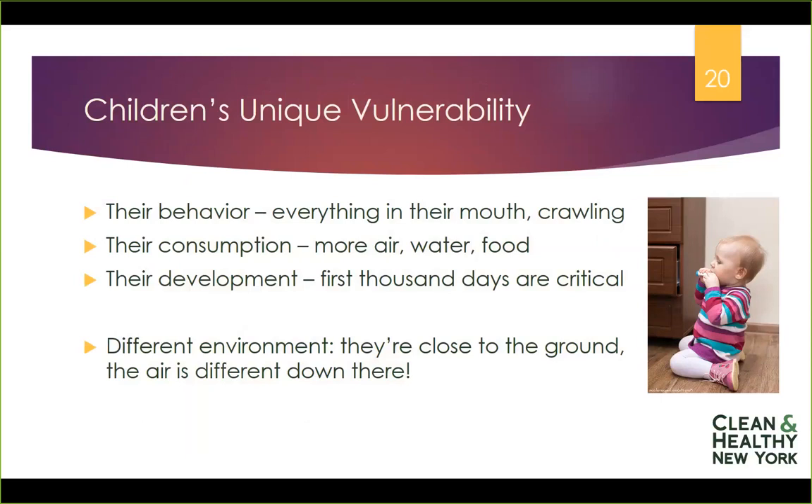And finally, their development. The first thousand days are critical. There are many campaigns focused on appropriate developmental encouragement through curriculum and activities for children. But the chemicals that children are exposed to in those first thousand days — a critical window of their development — are also vital. During periods of rapid development, when it's really important for the body to communicate with itself, it's easy for missed signals to cause development to go in a way that's not fully healthy.